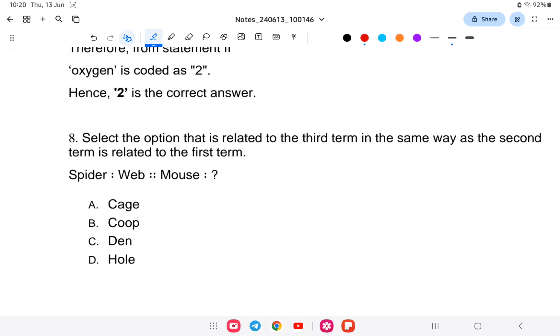Next question: select the option related to the third term in the same way as the second term is related to the first. Spider is to web as mouse is to what? Because a spider spins its own web, using the same logic mouse is to hole — a mouse lives in a hole. So the answer is hole.